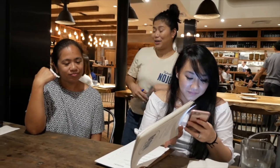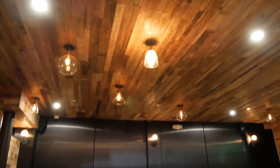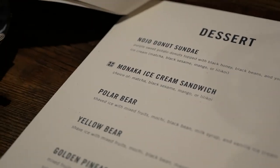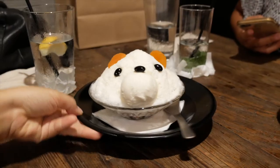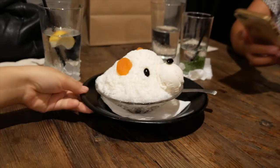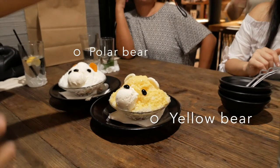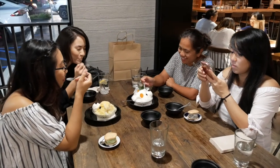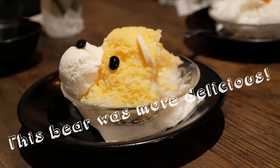And of course, it was time for dessert! We ended up getting almost everything on the dessert menu, including the Instagram-famous polar bear and yellow bear. These were two shaved ice dishes that had mixed fruit, mochi, black beans, and vanilla ice cream as those faces. The only difference is that the polar bear had milk syrup and the yellow bear had mango sauce.